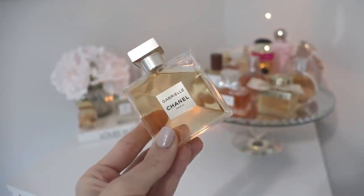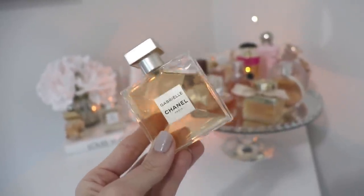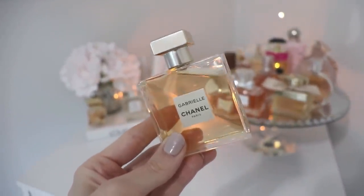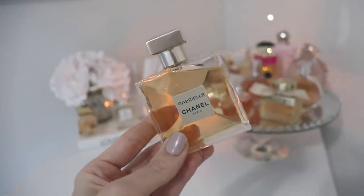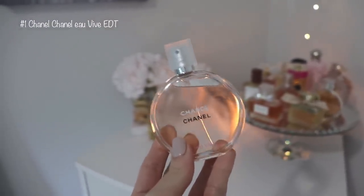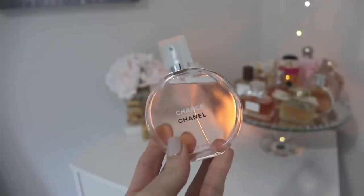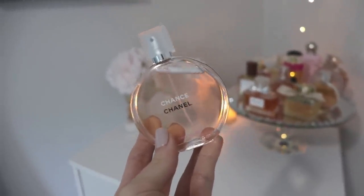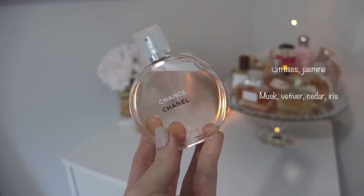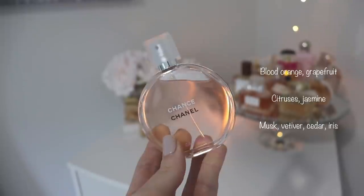If you haven't smelled Chanel Gabrielle, definitely give it a shot — spray it on your skin, give it a few minutes, and come back and smell it. I really like it as a very easy go-to when I want to smell fresh, citrusy, and summery but also timeless and elegant. In the number one spot we have Chanel Chance Eau Vive, which is also new to my collection. Out of the four, this is definitely the most fruity and vibrant. It has blood orange, grapefruit, citruses, jasmine, musk, vetiver, cedar, and iris.